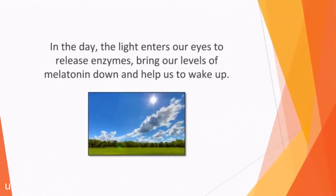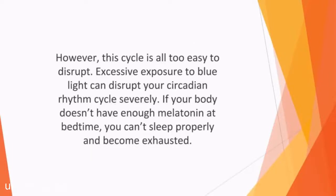In the day, light enters our eyes to release enzymes, bringing our levels of melatonin down and helping us to wake up. Melatonin regulates our sleep cycles via circadian rhythms. However, this cycle is all too easy to disrupt. Excessive exposure to blue light can disrupt your circadian rhythm cycle severely, because it reduces the melatonin levels released by your body. If your body doesn't have enough melatonin at bedtime, you can't sleep properly and become exhausted.